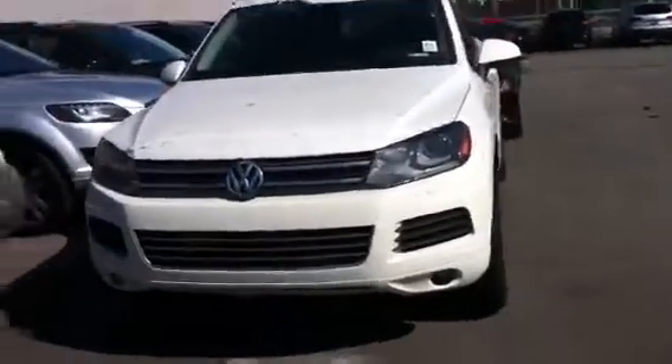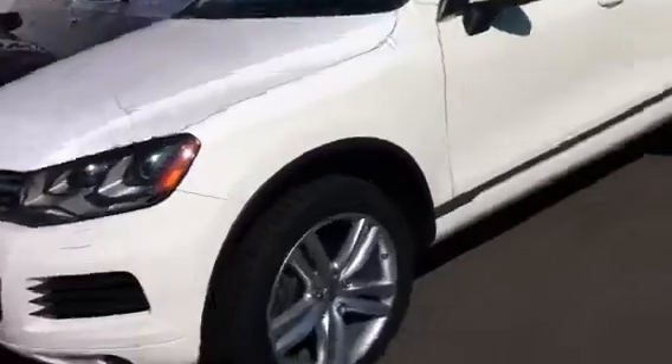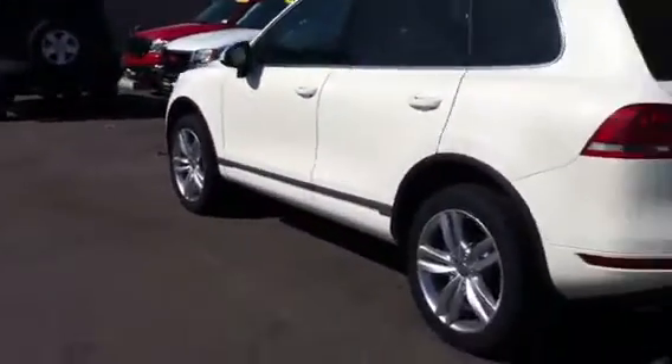Hey, this is Dave here. I work at Volkswagen in downtown, shooting this for Jack in the internet department. This is the Touareg — we just got it. It still has some shipping plastic on it. It was an executive demo model that we got from Volkswagen, and it just looks great.